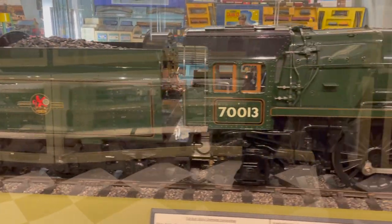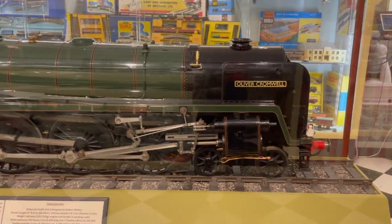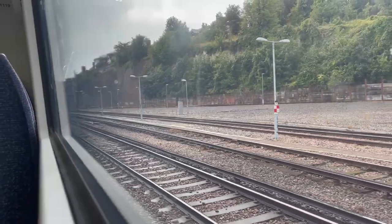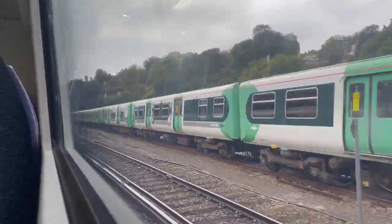On the way out I was quite struck by how large this Oliver Cromwell was — it's a five-inch gauge Britannia. That looks great. I hope you've enjoyed this video. We're now heading back to Sunny Haywards Heath, and I will catch you next time.